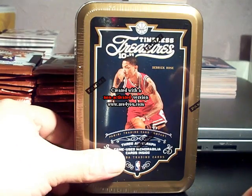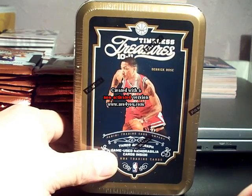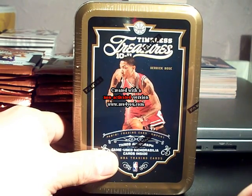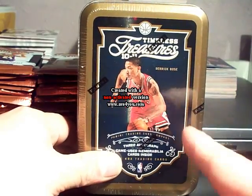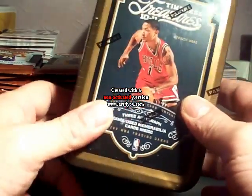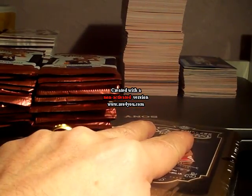Hello guys, this is Anyang2003, busting one of these 2010-11 Timeless Treasures tins, with Derek Rose on the cover. Let's see what I can pull here.